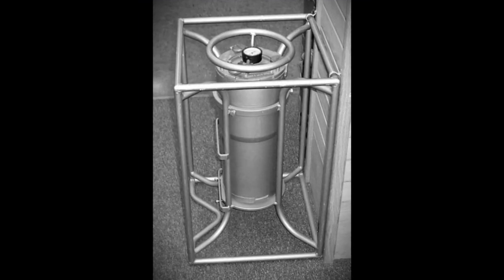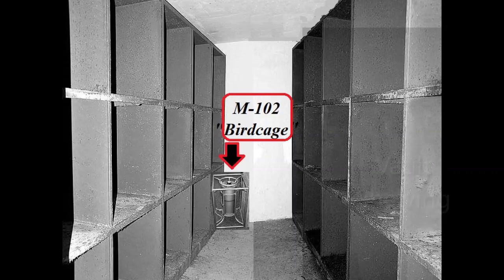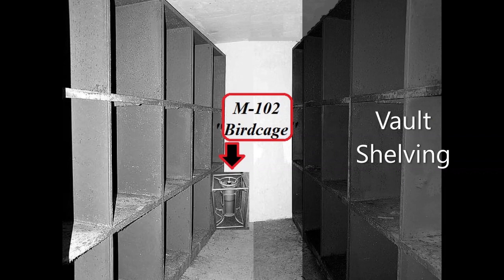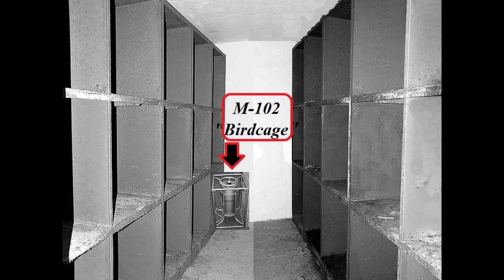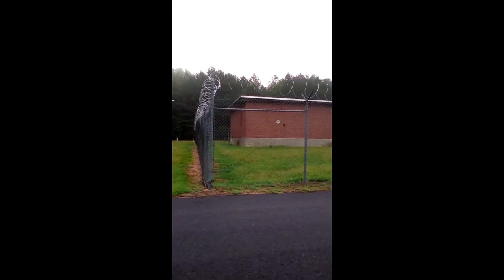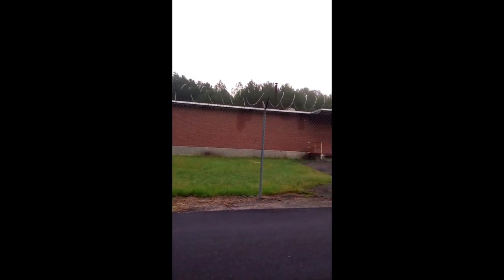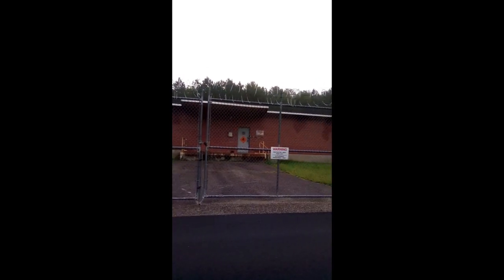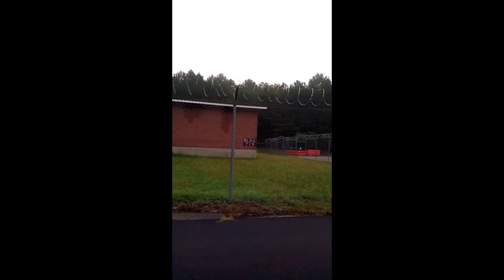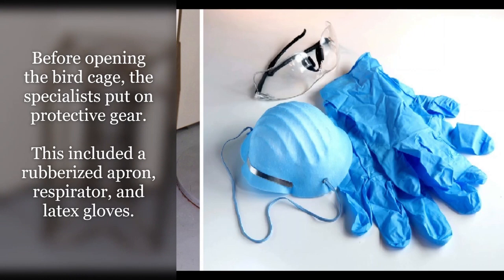Personnel would remove the bird cages from their storage compartments in the A structure and deliver them under tight security to the C structure. The C structure at the operational storage sites provided equipment and space to perform all required maintenance operations on the nuclear capsules used in several of the earlier nuclear weapon designs. Before opening the bird cage, the specialists put on protective gear. This included a rubberized apron, respirator, and latex gloves.